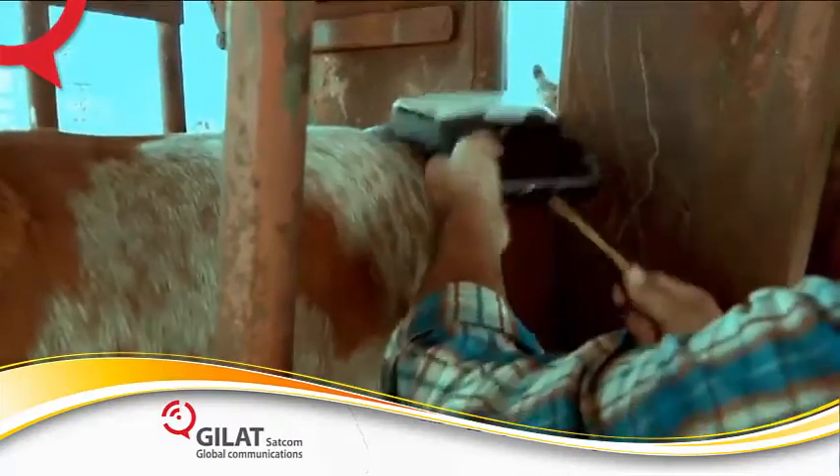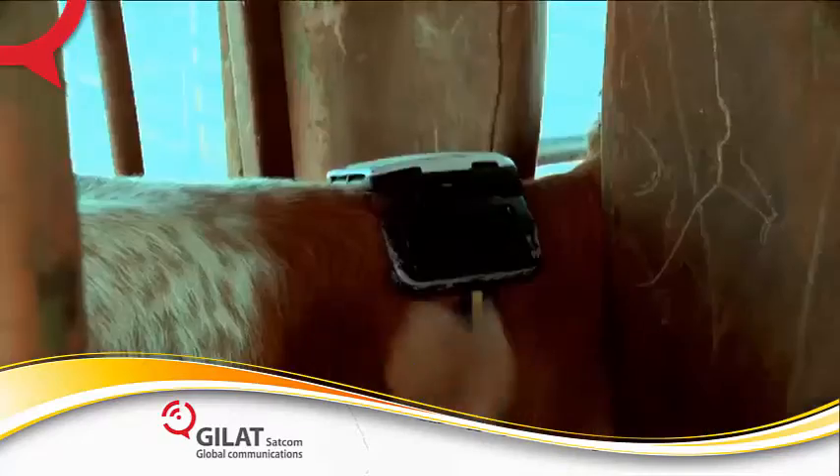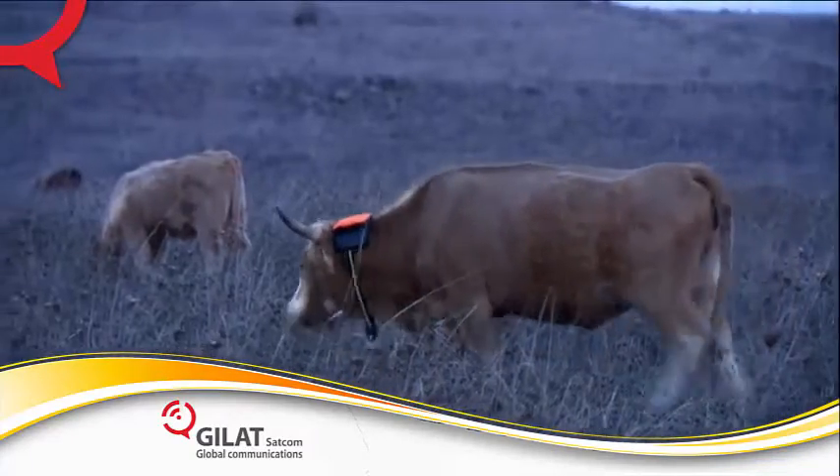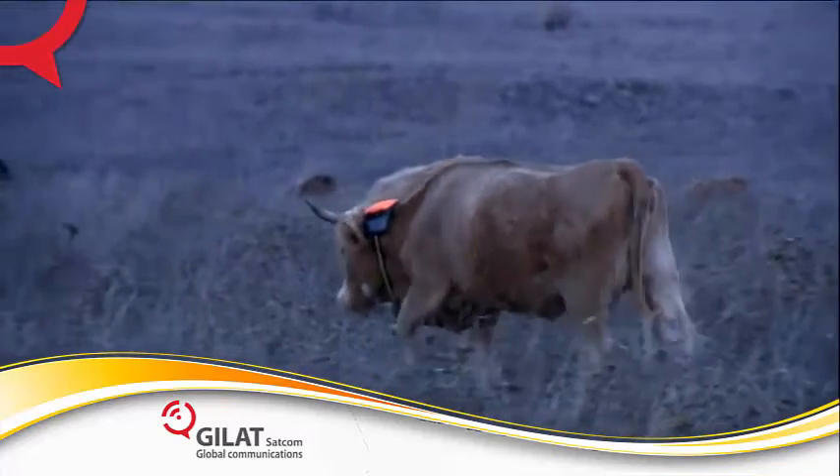The collars are easily placed on the cattle's neck. After installation, cattle behavior is relaxed and calm. The collars work in all weather conditions.